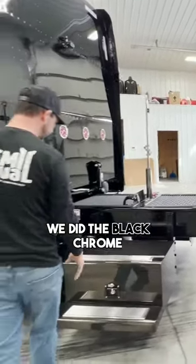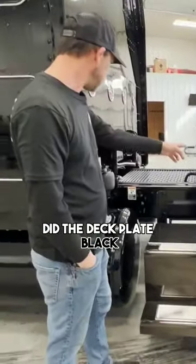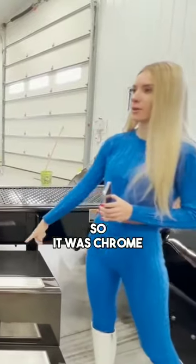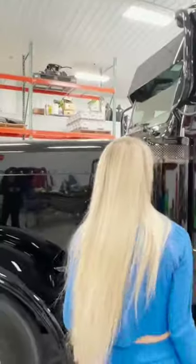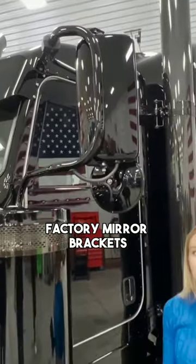Let's pull the boxes. We did the black chrome on the boxes. We did the deck plate black — so it was chrome, that was black. Yeah, 12-gauge brackets on those. So those are not the factory mirror brackets.